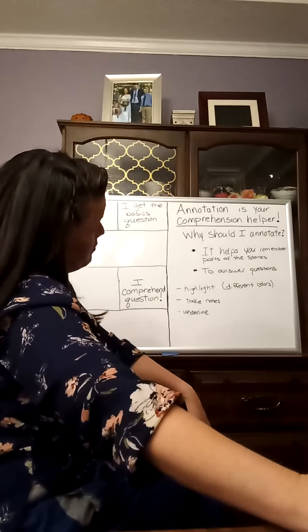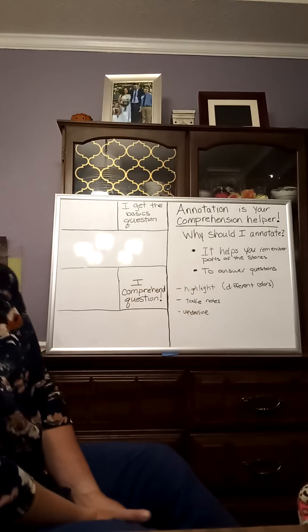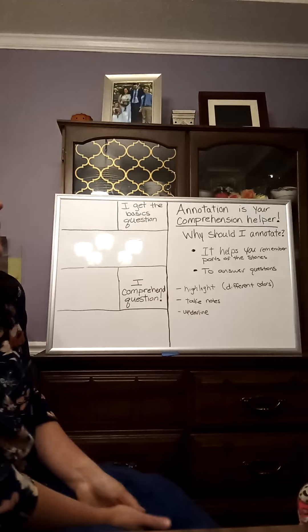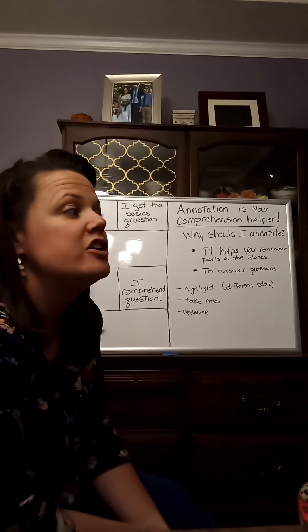I'm going to give you a moment to read your passage, and then we're going to go over some of your annotations and cover some comprehension questions. Okay?